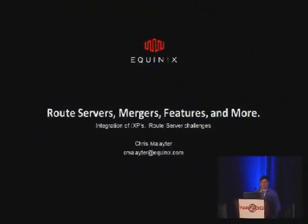Route servers — it's an interesting subject for IXPs in particular, and for many of you who are our members, you certainly seem to like them. But when you have two IXPs that merge together, or a group of IXPs in a region that merge together, it creates challenges in terms of what route servers you're going to deploy, what route servers you're going to keep, or maybe you start all over with a whole new concept.